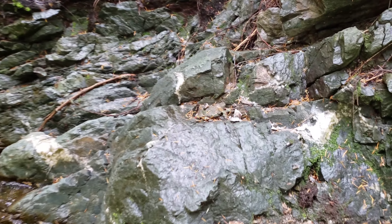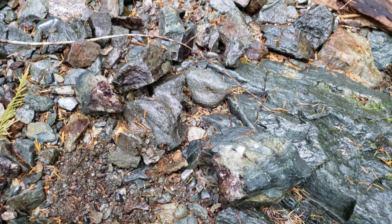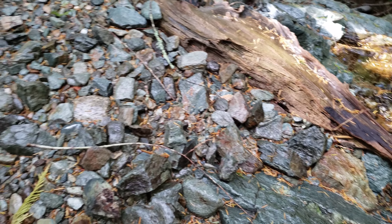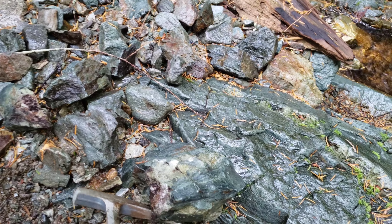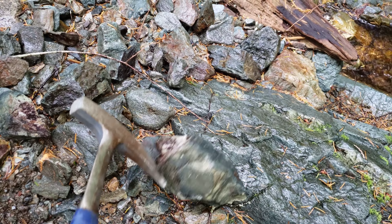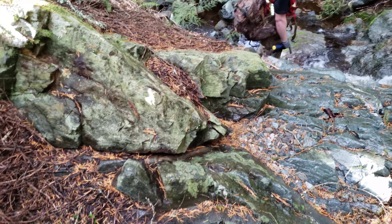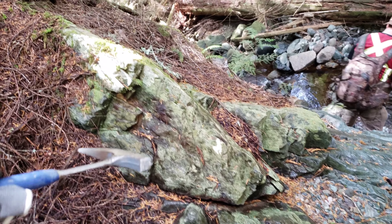More quartz veining here. Right by this quartz vein you have a little bit of an alteration in your rock. You can see the green here - some epidotization with the quartz. There is still quartz in there. Quartz and epidote running through there. You can see all this epidote right here.